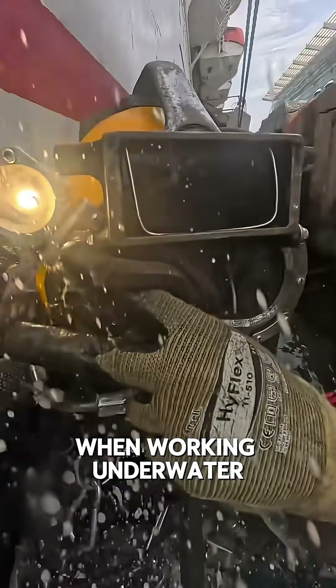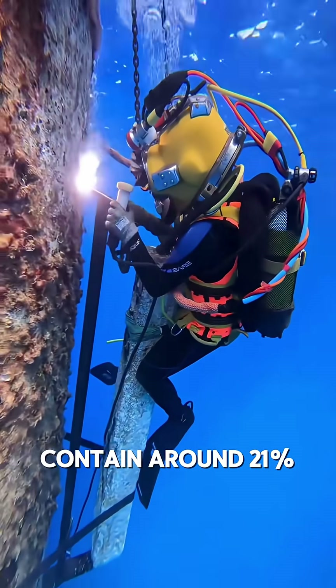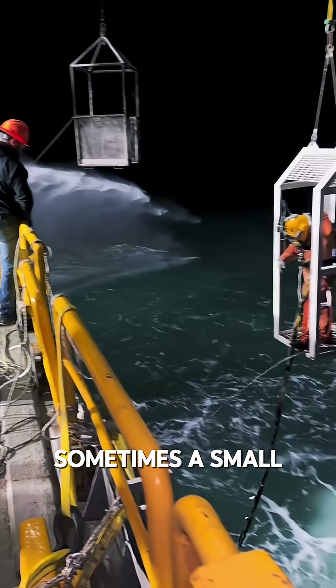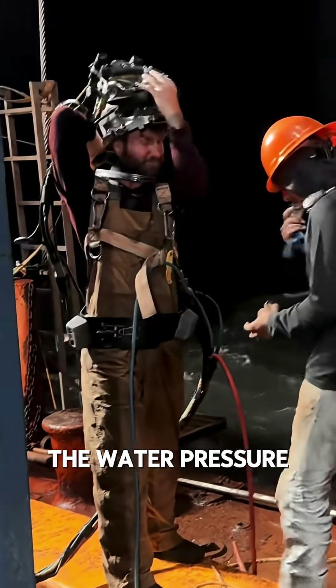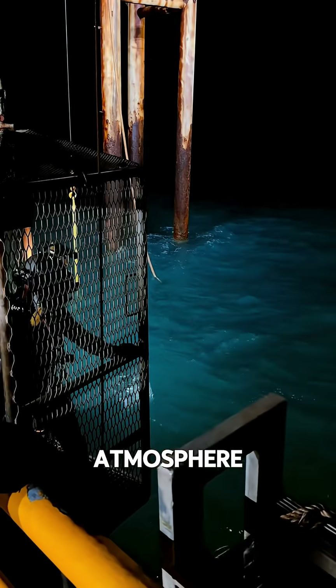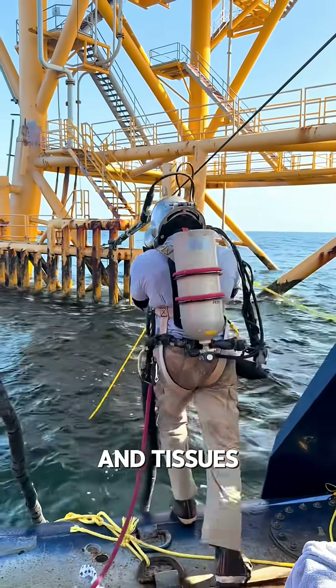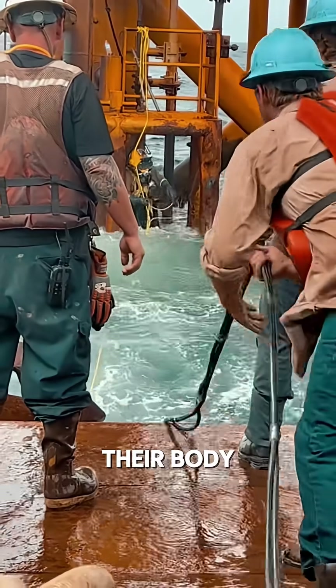When working underwater, divers breathe from compressed air tanks. These tanks typically contain around 21% oxygen, 79% nitrogen, and sometimes a small amount of helium. For every 30 feet a diver goes down, the water pressure increases by 1 atmosphere. That extra pressure forces more nitrogen to dissolve into the bloodstream and tissues. The longer a diver stays underwater, the more nitrogen builds up in their body.